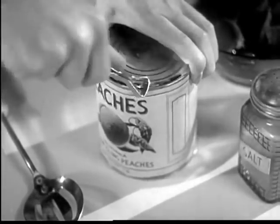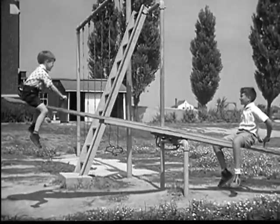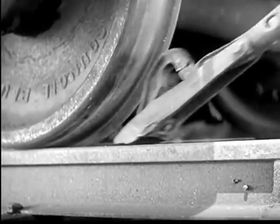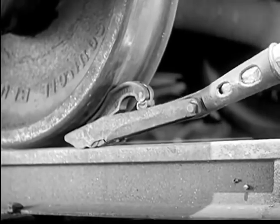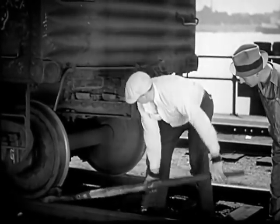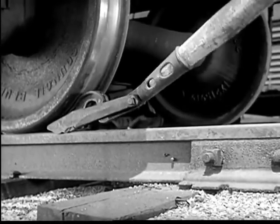The familiar can opener is a lever with a sharp cutting edge. The playground seesaw is just a simple lever, too. It takes a lot of force to start a freight car moving, yet the railroad man can start the heaviest freight cars easily with a pinch bar, a powerful lever which turns the wheel.